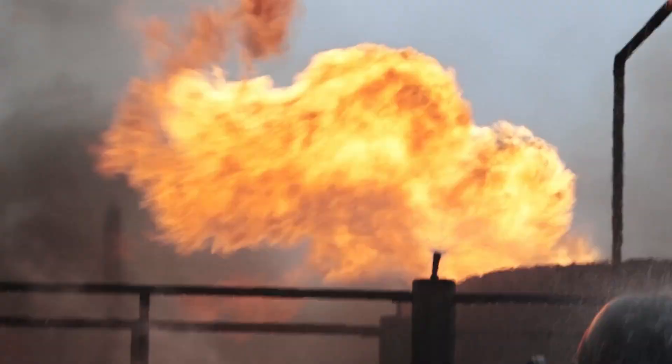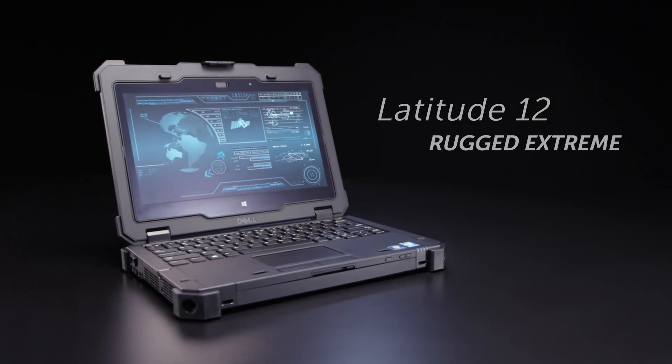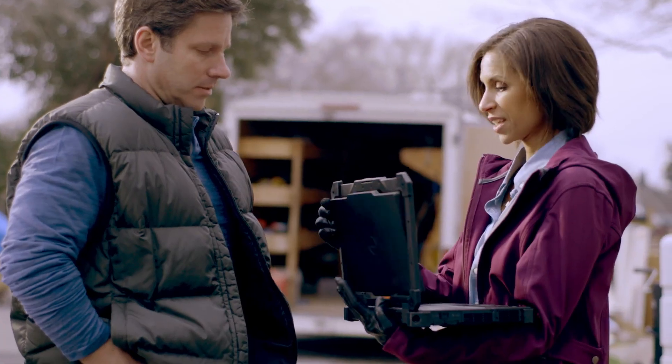To survive in some environments, you need to adapt. That's why there's the Latitude 12 Rugged Extreme, our first fully rugged convertible.